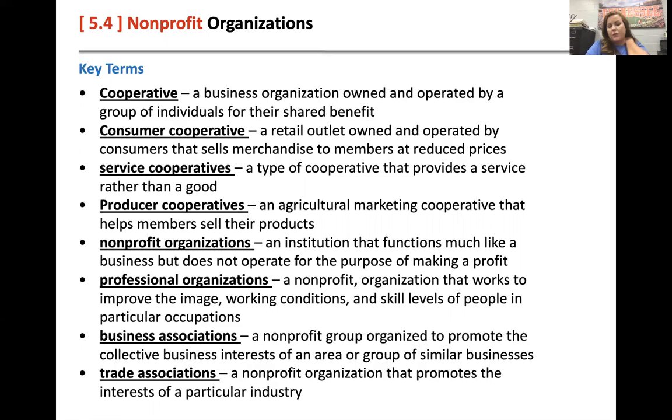Professional organizations are nonprofits that work to improve the image, working conditions, or skill level of people. Some nonprofits teach people job skills, or go into impoverished areas of a city to help those people. Business associations are nonprofit groups that promote collective business interests — things like 'shop local' days or 'shop small business' days. The Small Business Association helps small mom-and-pop stores versus the Walmarts.